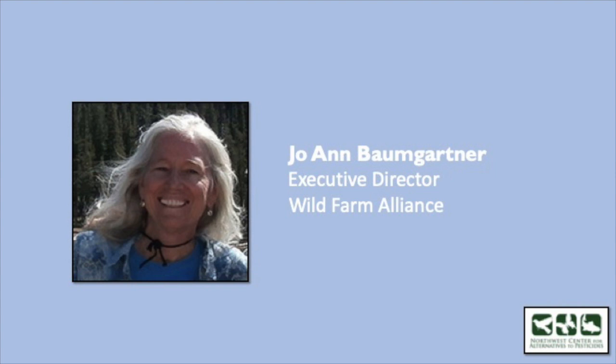Joanne Baumgartner is an author of many publications on the intersection between biodiversity conservation and agriculture, including beneficial birds — she's written many documents and books on the subject. Before she joined WFA in 2001, she addressed crop, livestock, and fiber issues, and was a senior research editor for a book on California's rare wildlife species. We're really happy to have you, Joanne. You can go ahead and start whenever you're ready.